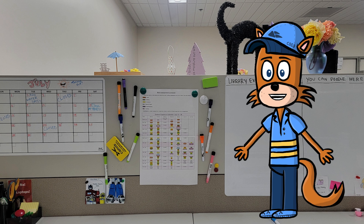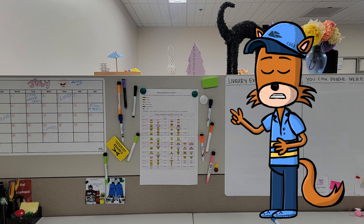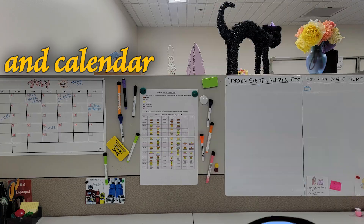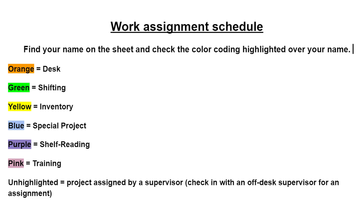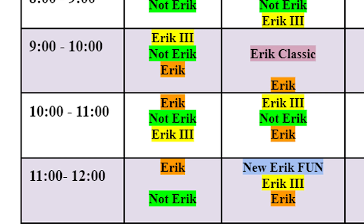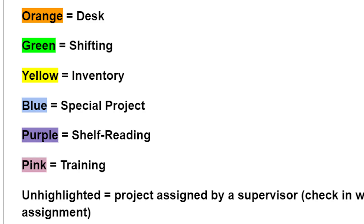The first stop on our journey is our brand new, totally operational task schedule. Each day when you arrive for work, the task schedule will show you what you will be working on that day. The tasks are broken up by hour and are assigned specific colors. Find your name on the task schedule, note your colors for each hour, and ask a supervisor if you have any questions about the task you have been assigned.